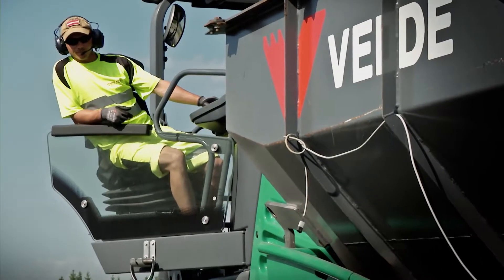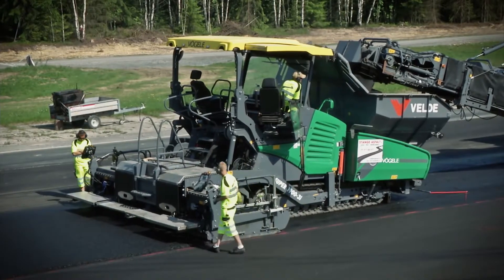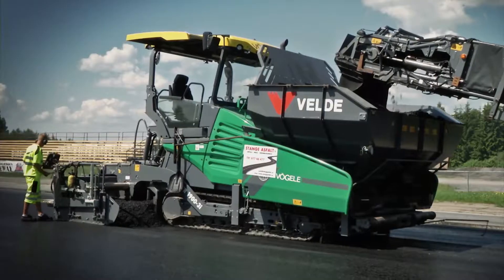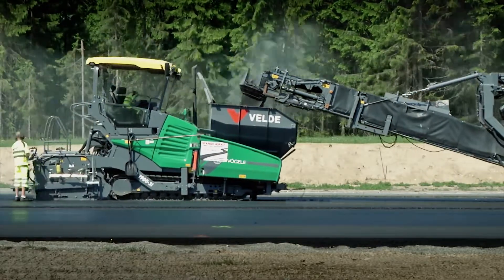Am Ende stellte der Eigentümer der Rennstrecke, die North Drag Racing Gardermoen, die sanierte Fahrbahn mit einigen Testfahrten auf die Probe. Das Ergebnis: perfekt bestanden. Der Start für die nächsten Drag Racing Series ist frei.